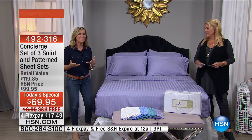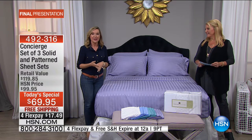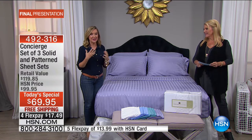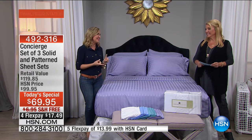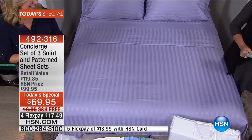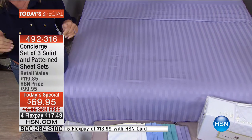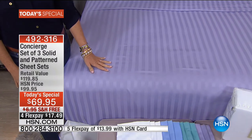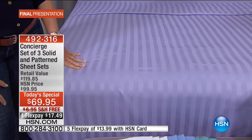Look at your linen closet — what kind of sheets do you have in there? Have you tried microfiber? Do you love it and want to add more? Or are you looking to impress your guests — maybe it's the guest room, maybe it's gifts for the holidays. Microfiber is the number one selling type of sheet in the industry. They're calling it the fabric of the future.